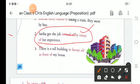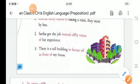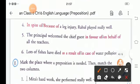Third sentence: 'There is a tall building ___ my house.' The choices are in favor of or in front of. The correct answer is: 'There is a tall building in front of my house.' Fourth sentence: '___ a leg injury, Rahul played really well.' The correct answer is: 'In spite of a leg injury, Rahul played really well.'